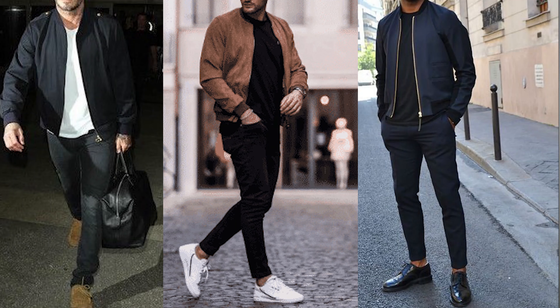Last but certainly not least we have the bomber jacket. The bomber jacket is a very rugged, masculine type of jacket. It's very lightweight and very similar to the nylon canvas jacket I showed previously, except this one is not water resistant — though they do come in water-resistant materials. This one leans more toward the casual side, and I like to keep it casual wearing a t-shirt underneath.